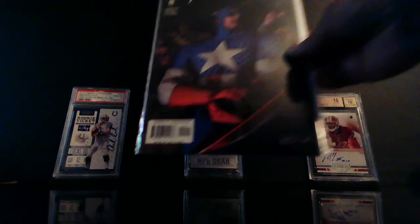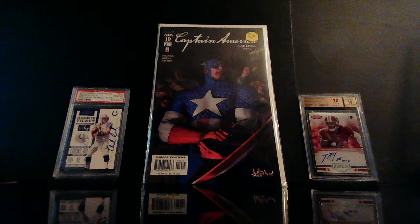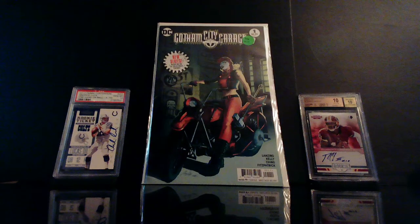This is just a cover buy for me — this is Captain America number 19. I don't really have any information on it, I just like the cover. Another cover buy — I've talked about these, anytime I see them I'm grabbing them — this is City Garage number one.